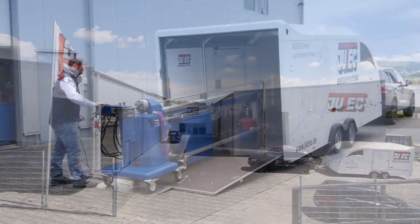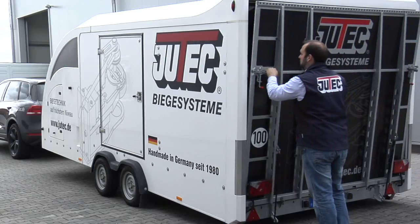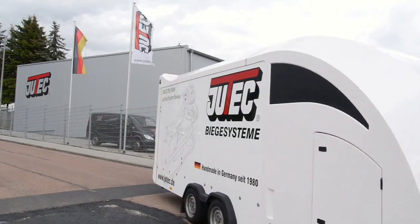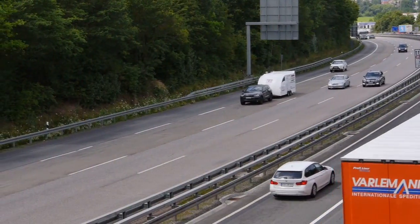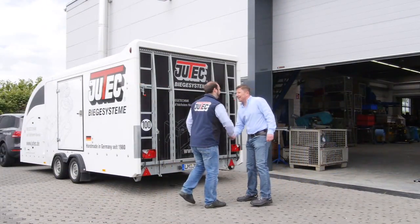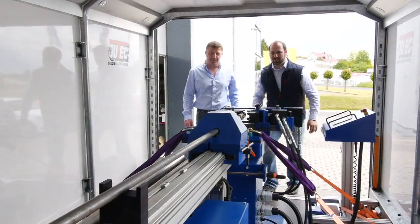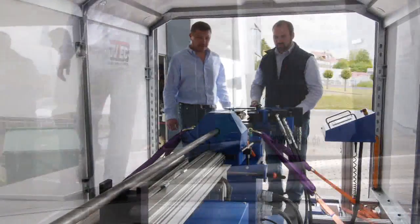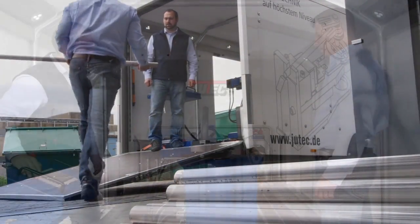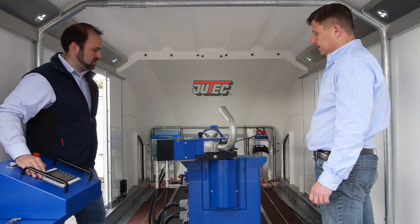And yet another plus in service: the agreement for an on-site demonstration. At the required date, Utec will simply visit you. In your own works and with your own material, you can convince yourself of the efficiency of the bending machines. Like this, you have a sound basis for your investment decision and you may be sure that the machine fully satisfies your needs.